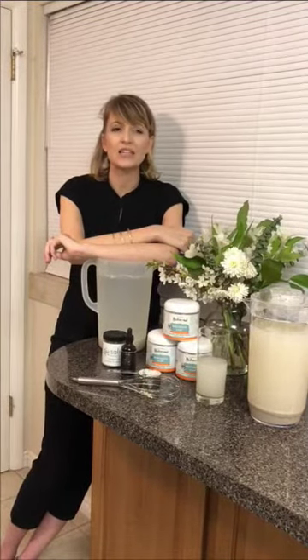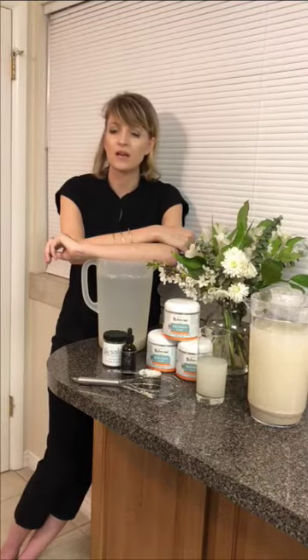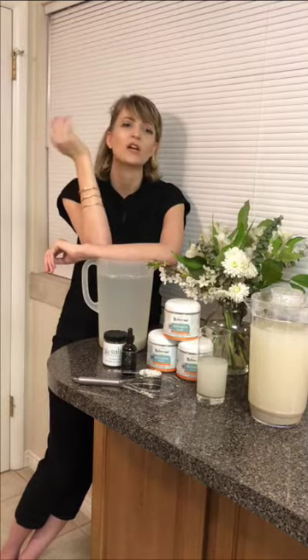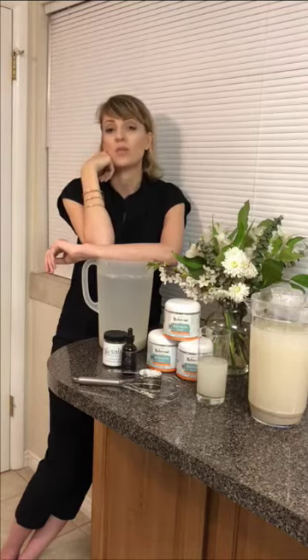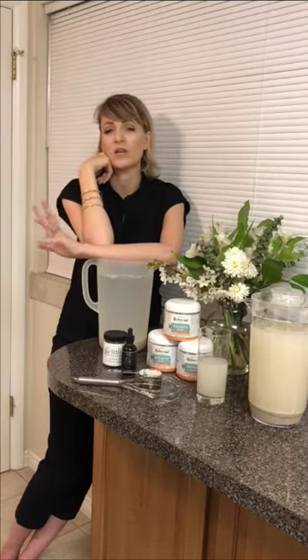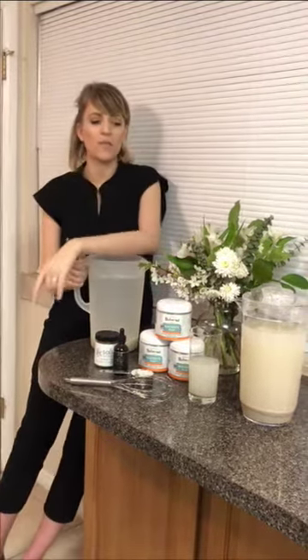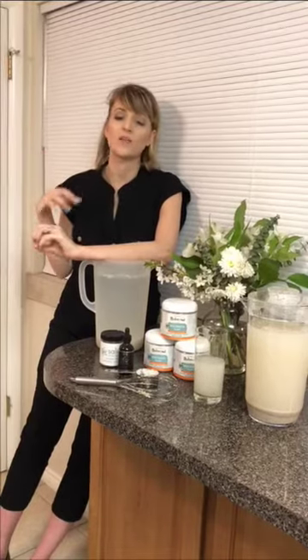On an empty stomach — yes, I actually prefer it on an empty stomach, but some people don't. I've done it both ways: 20 minutes after eating when my stomach was hurting, or a half hour before I eat. It's also oxygenating, so it helps if you have any parasites — it oxygenates everything to help kill them off.